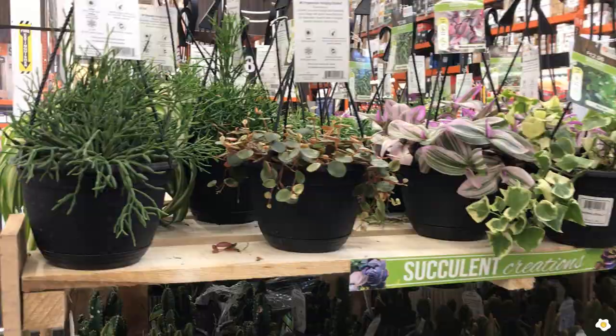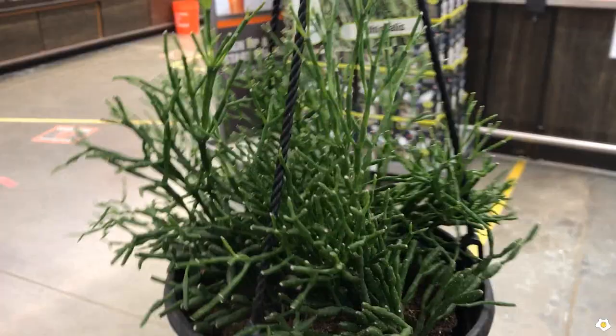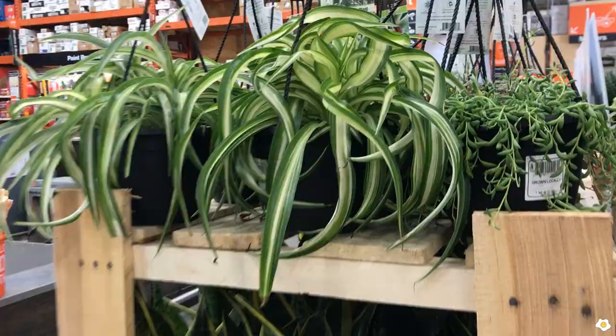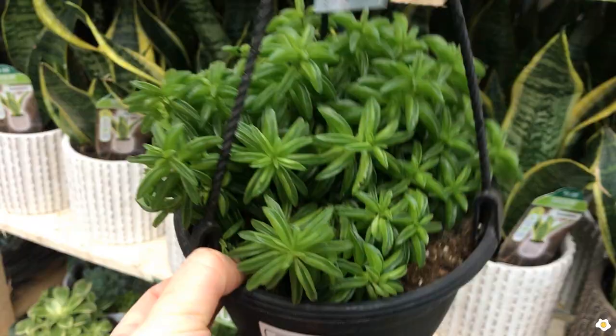They have some Rosalis, which is a type of succulent. Some people really like the way they look, the structure — I think they're cute. They also have some Bonnie spider plant. The Bonnie spider plant has more curly leaves, just like this one, more curly instead of straight down. They also have this Peperomia — I can't really remember the name, but it's very cute because the leaves look like a taco shell. So adorable.